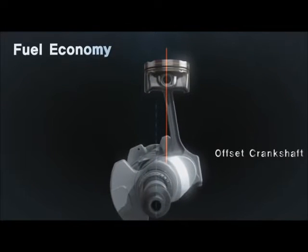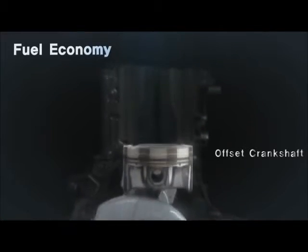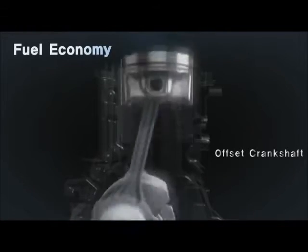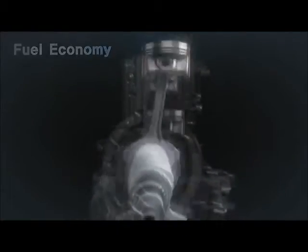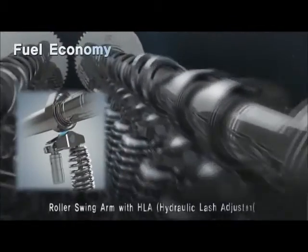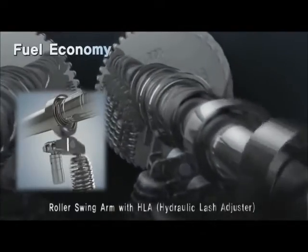Better fuel economy is obtained through offsetting the center of the cylinder bore and crankshaft by reducing friction loss. The roller swing arms are applied for improvement of fuel economy with reducing friction.